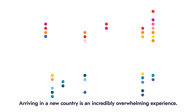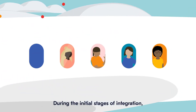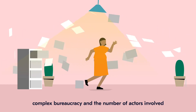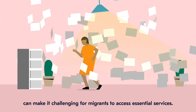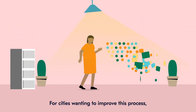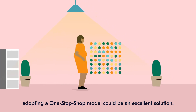Arriving in a new country is an incredibly overwhelming experience. During the initial stages of integration, complex bureaucracy and the number of actors involved can make it challenging for migrants to access essential services. For cities wanting to improve this process, adopting a one-stop-shop model could be an excellent solution.